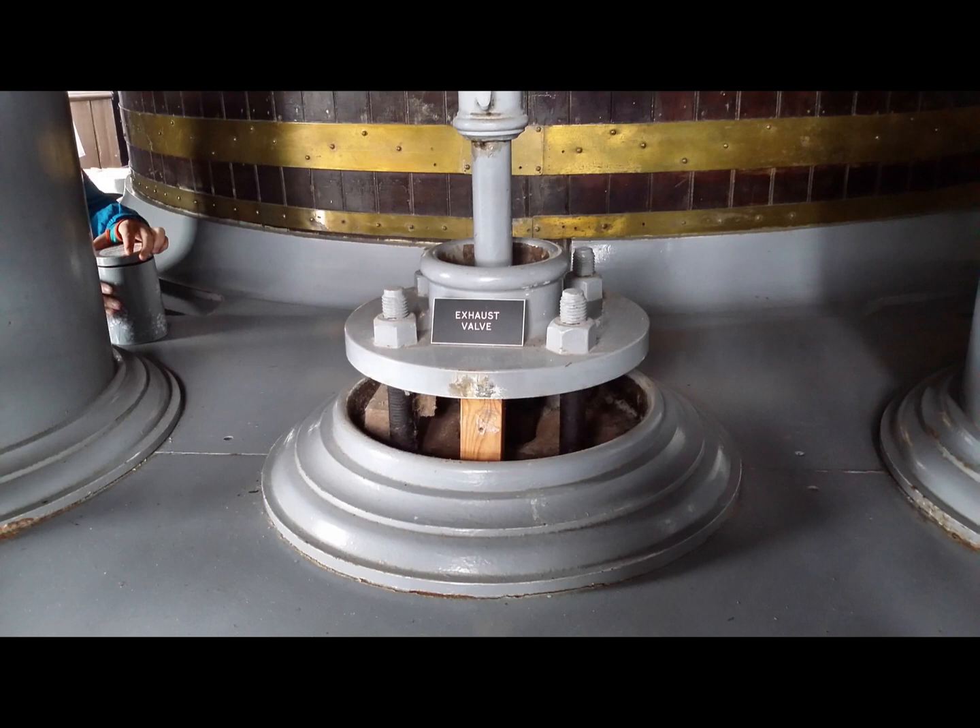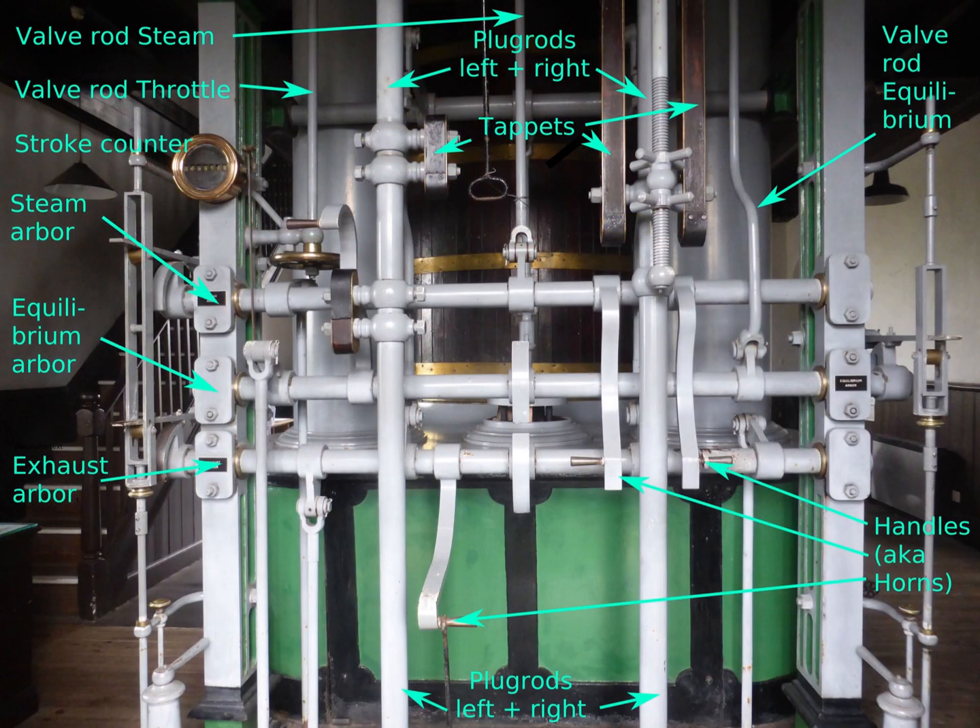Somewhat hidden by the valve gear is the bottom valve chest. Right in the middle is the exhaust valve. The left pipe brings fresh steam to the throttle valve in the top valve chest. The right pipe is the equilibrium pipe.